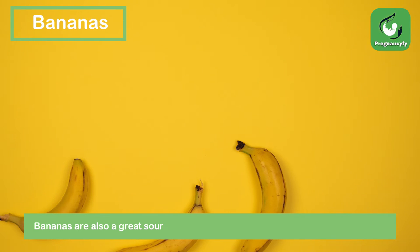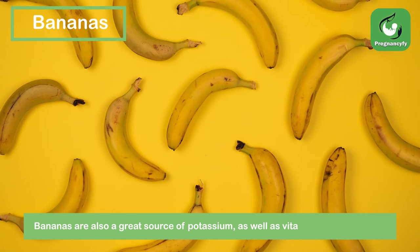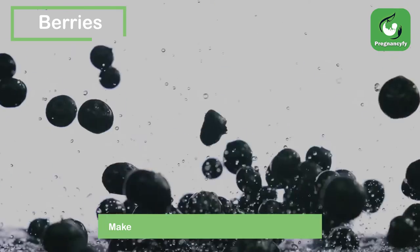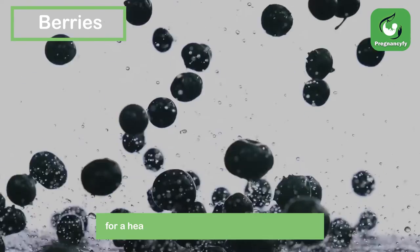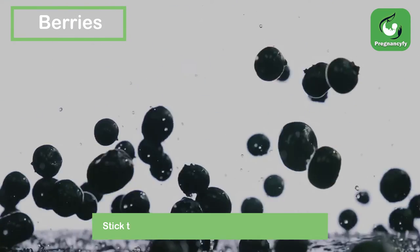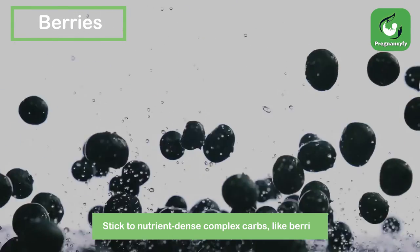Bananas are also a great source of potassium as well as vitamin B6. Make a smoothie from both bananas and berries for a healthy meal or snack packed with vitamins.